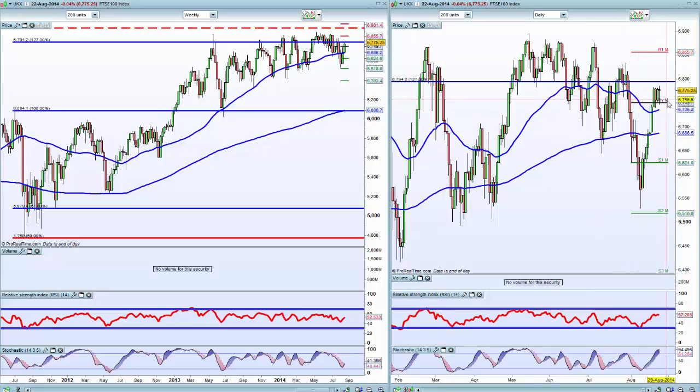Now, that's a bit of a hangman on the FTSE. It breaks 6784, and we're going higher.